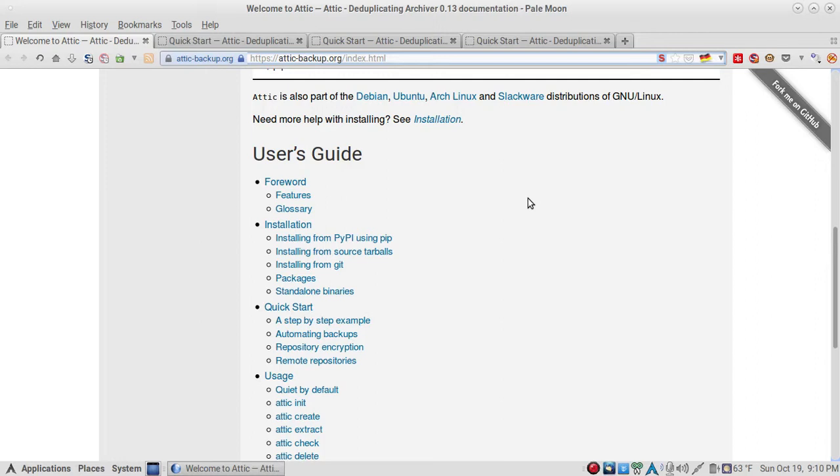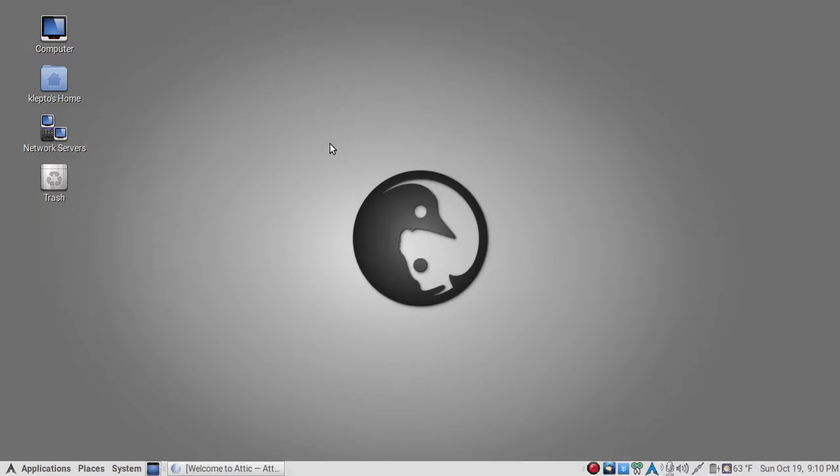Go check it out at attic-backup.org. I've been a little remiss in bringing you the best applications, but you gotta have a life sometimes. Be sure to comment — someone asked me what I was on, and the answer is nothing — I'm just high on life, excited about Linux, Linux apps, and open source software in general. It's been a pleasure, we'll do it again very soon.